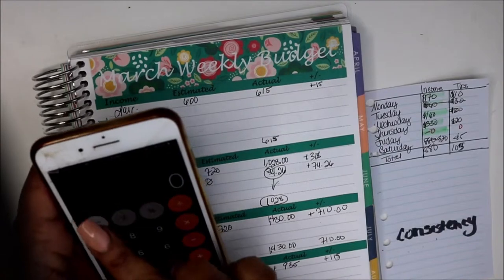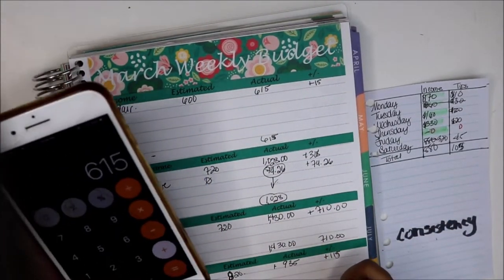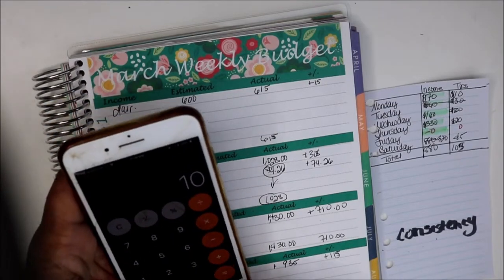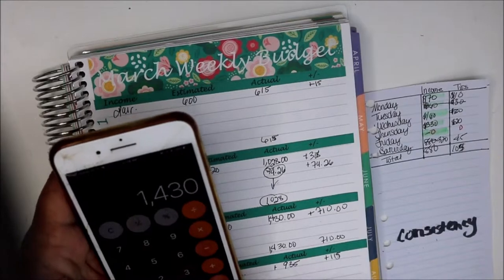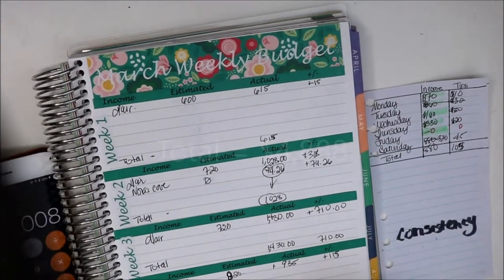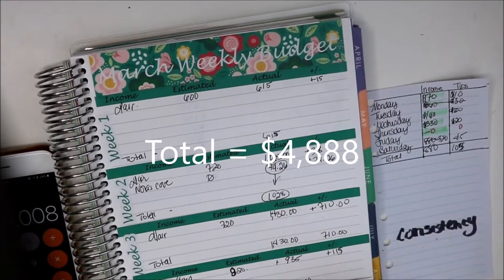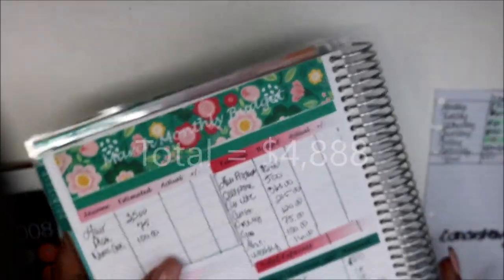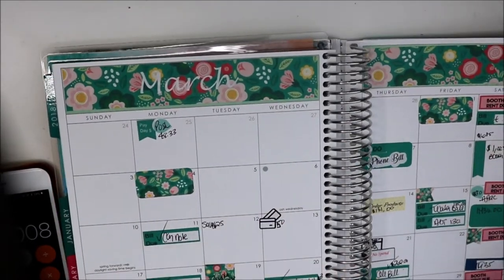For the month, the first week was $615, then we did $1,002, plus $1,430 — I need another one of those weeks — and $935. So our total for the month was $4,008. Wow, unbelievable. I don't think I've made that in a long, long time.